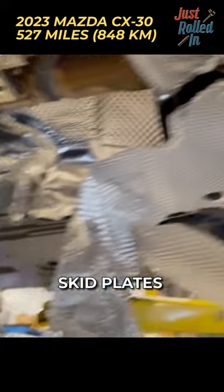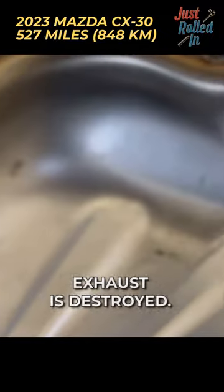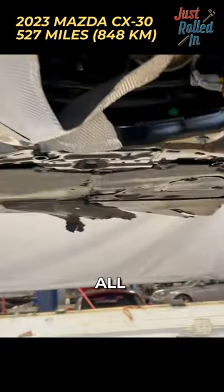Skid plates are destroyed. Exhaust is destroyed — exhaust is pushed into the drive shaft up top there. All the skid plates gone.